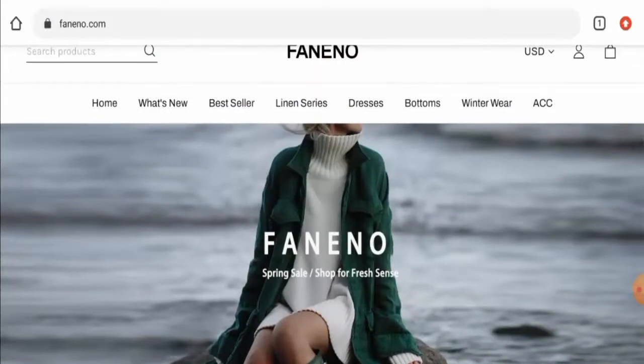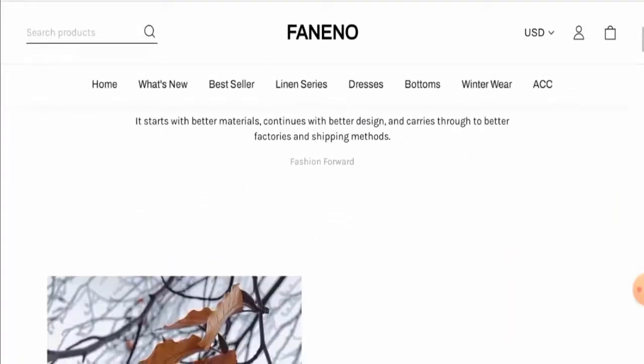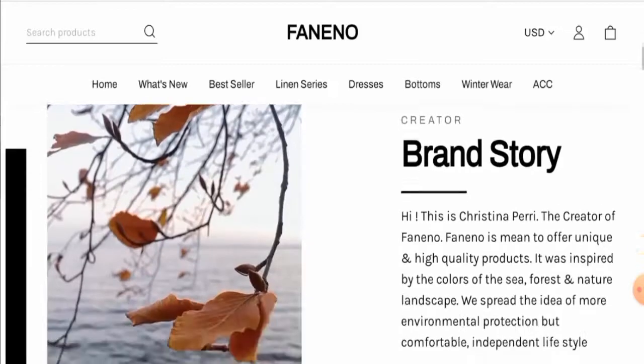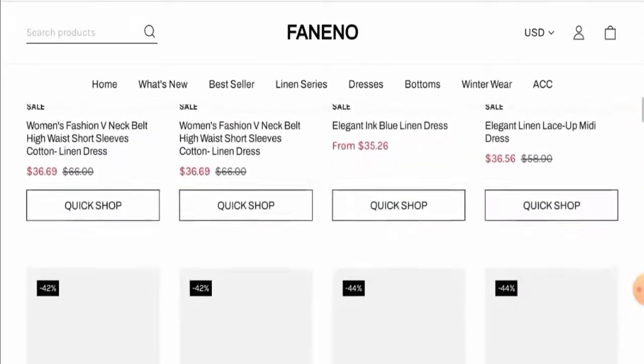First, we're going to talk about the website's type and the products they offer. This is an online shopping store which deals with clothing products. They mainly offer women's apparel, including dresses, bottoms, winter wear, linen, and others. You can check their products out.